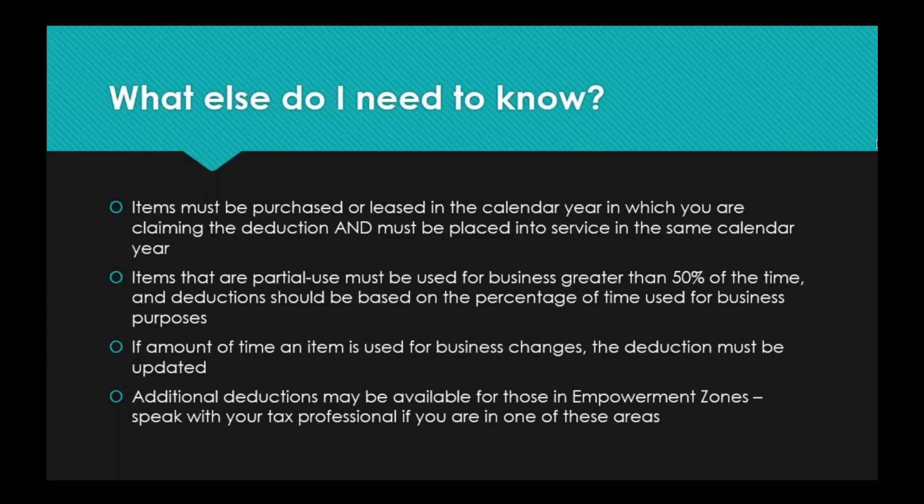Additional deductions may be available for those in empowerment zones. If you're in one, you probably already know about it. Talk with your tax professional, because there are tax deductions in addition to Section 179 available to you if you are in an empowerment zone, and you may get an even greater tax credit based on those extra deductions.